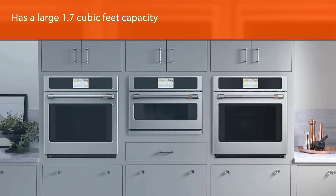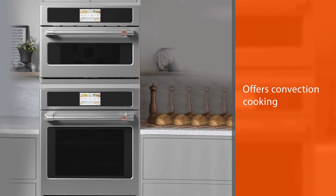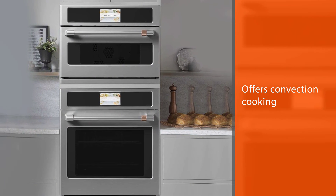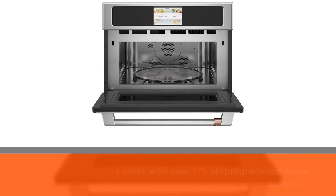It offers conventional cooking, broiling, and microwave cooking with over 175 programmed menu options to choose from. Easy to use with both dials and glass touch controls that provide easy operation while speeding up the cooking process two to four times faster than a conventional oven.